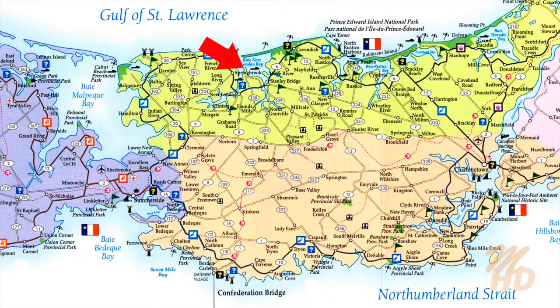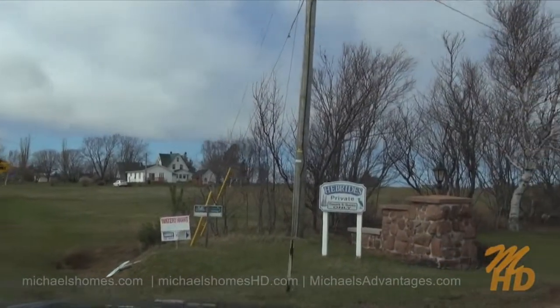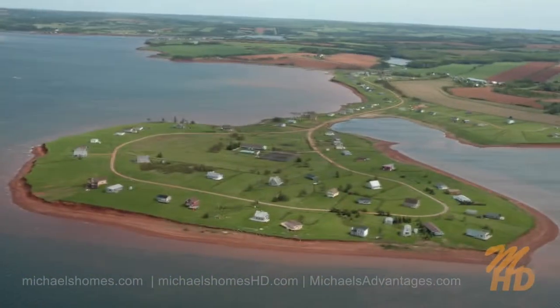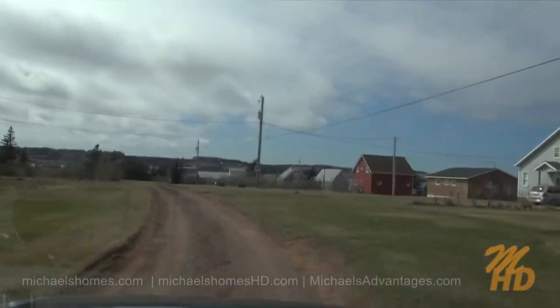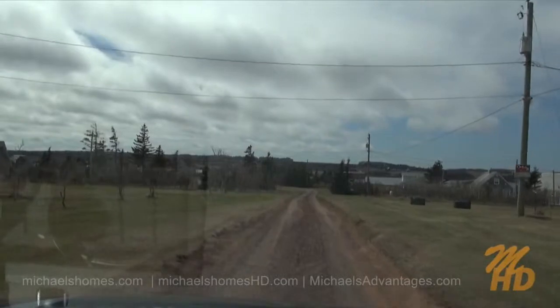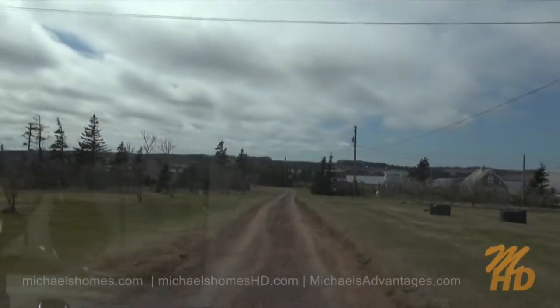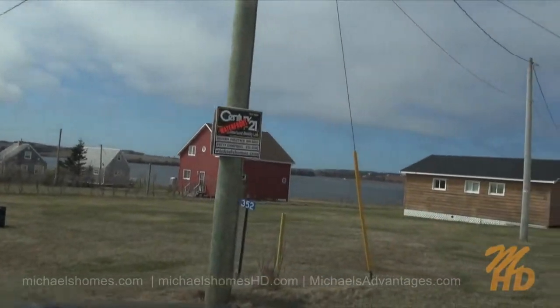Welcome to the Hebrides. We're just coming up to the cottage on the right-hand side. And this would be 352.